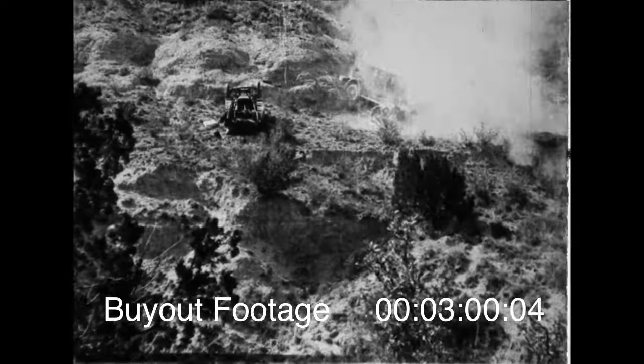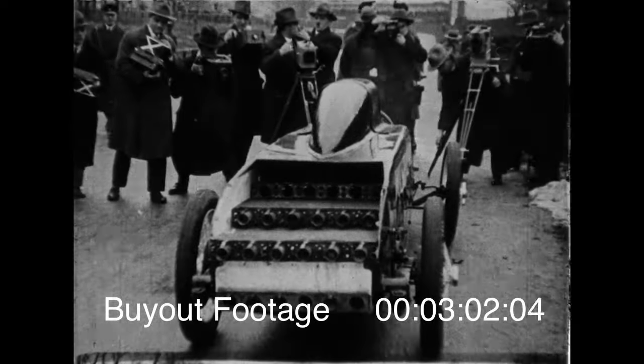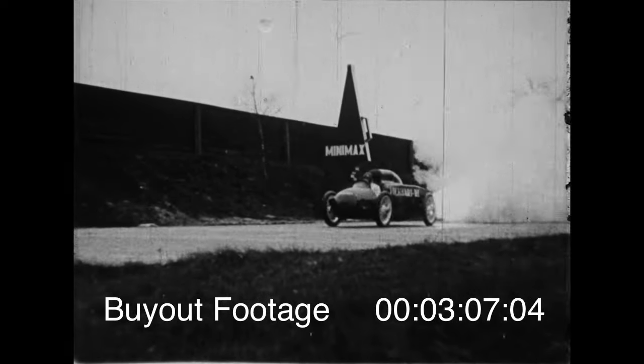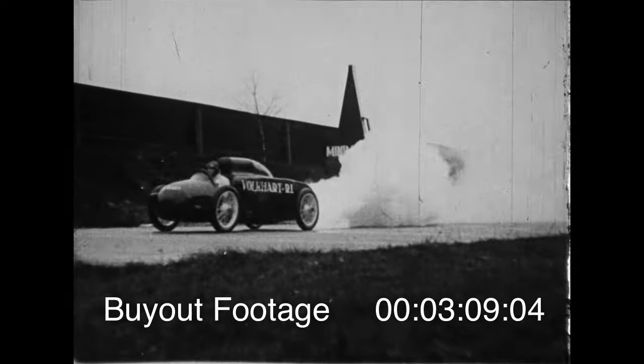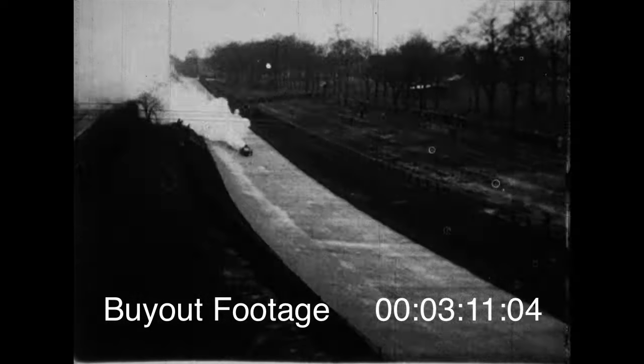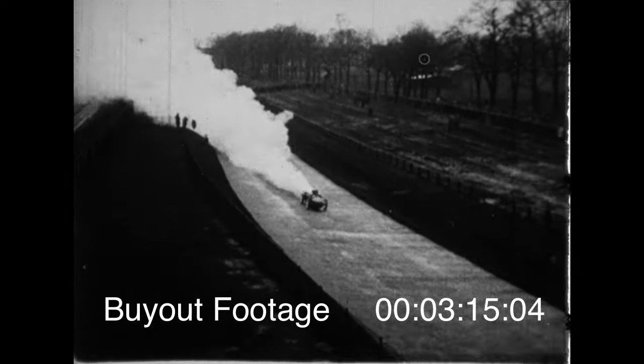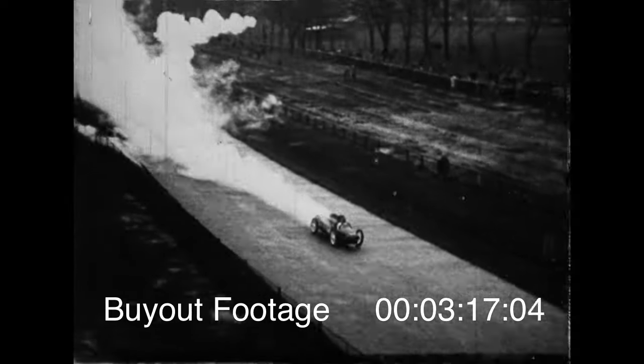I've got something different to show you. Here's the famous German rocket car. On this new principle of locomotion, controlled explosions of the rockets in the rear provide the motive power, and it's off. The inventors think they've found the means to unheard-of speeds, but they might have had the main street full of this sort of thing.